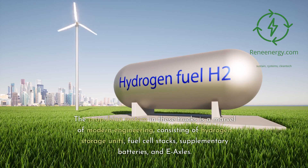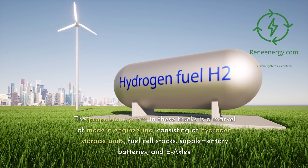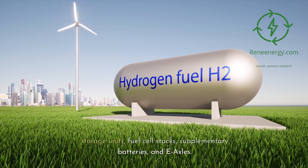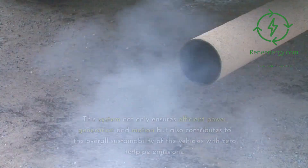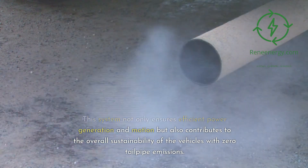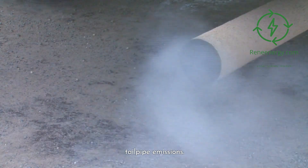The propulsion system in these trucks is a marvel of modern engineering, consisting of hydrogen storage units, fuel cell stacks, supplementary batteries, and e-axles. This system not only ensures efficient power generation and motion, but also contributes to the overall sustainability of the vehicles with zero tailpipe emissions.